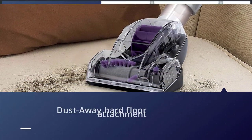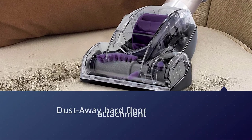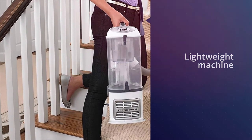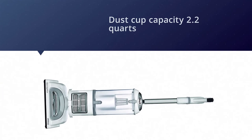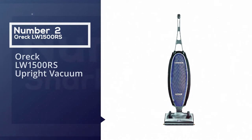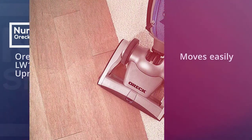Great for people who suffer from allergies, it features a DustAway hard floor attachment as well as two washable microfiber pads. Not only does it pick up large debris from the floors, but also small particles of dust. Finally, it's a lightweight machine, weighing in at 13.7 pounds.